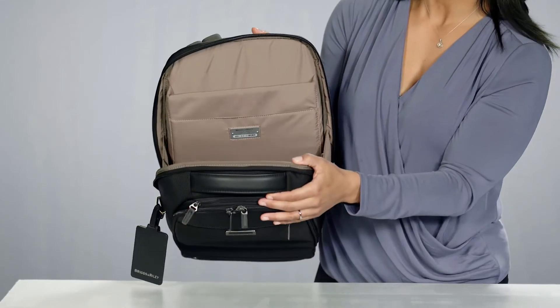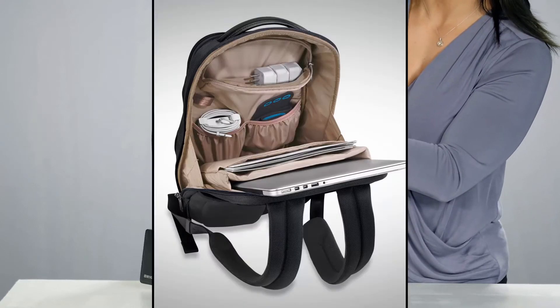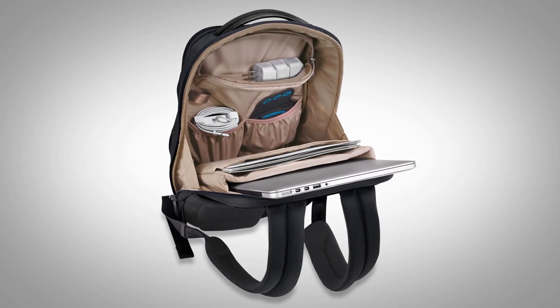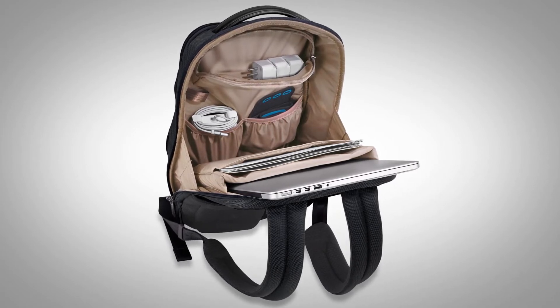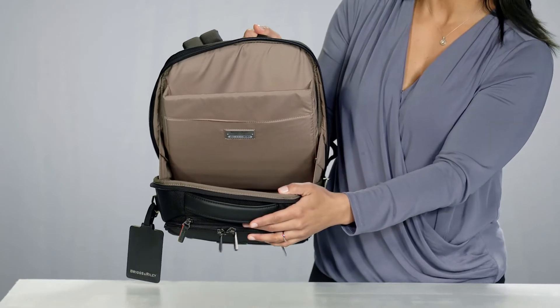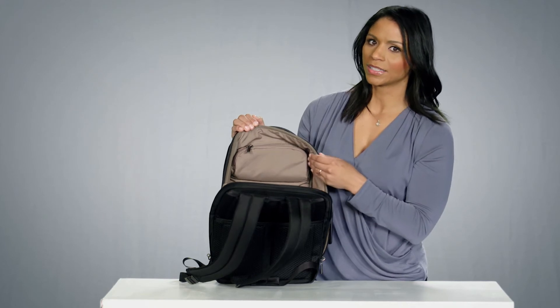The main compartment has an integrated padded laptop sleeve, which fits most 15.6 inch computers. There are additional blouse pockets for organization, while the spacious interior holds important documents and files. It also has a padded zippered accessory pocket, which is great for sunglasses.